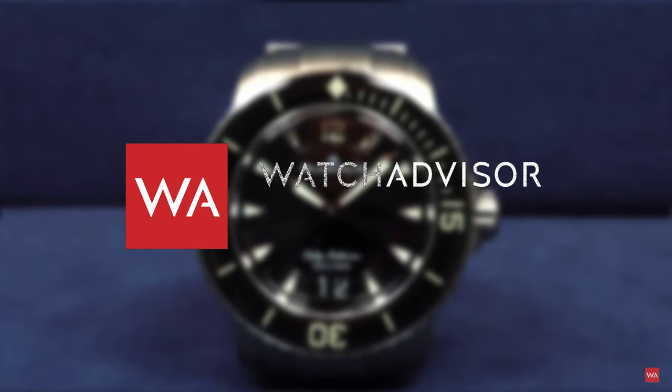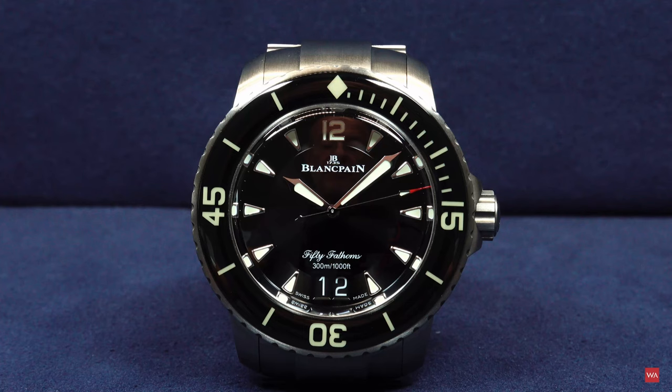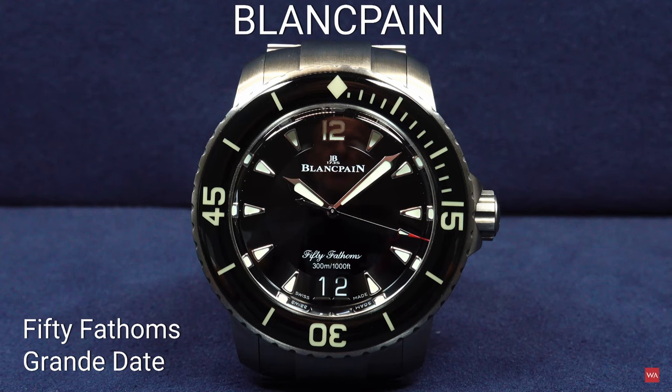Welcome or welcome back on Watch Advisor and YouTube. It's Alexander speaking, your host, and in the picture is the watch. I am going to show you the Blancpain 50 Fathoms Automatic Grandes Dates — or Big Date in English — in a titanium case with a titanium bracelet.